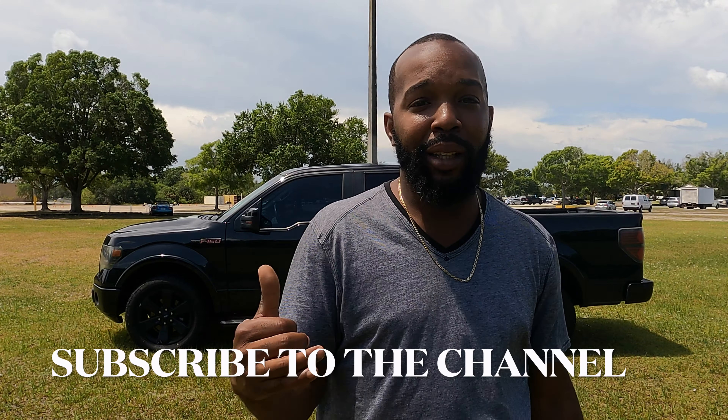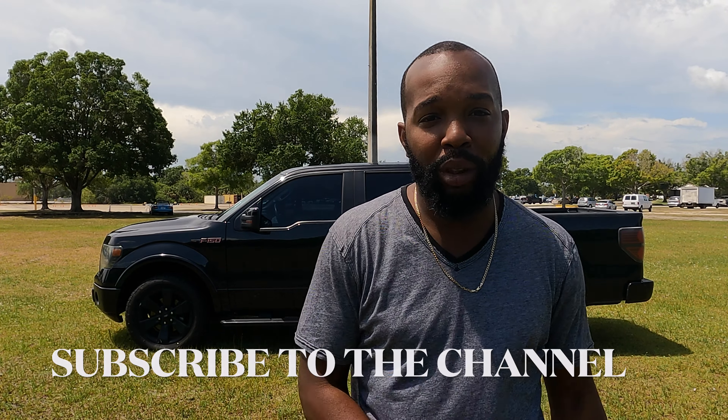Whether you like Ford or you don't, if you think this truck looks good, leave a thumbs up and make sure you subscribe to the channel. I've got to get this thing washed up and cleaned up for my customers, and if I can, I'm going to get you guys in so you can see them too. Stay tuned for more — let's get it!